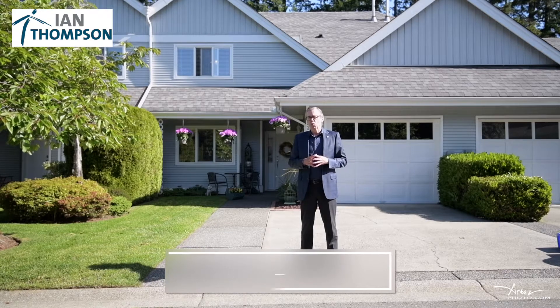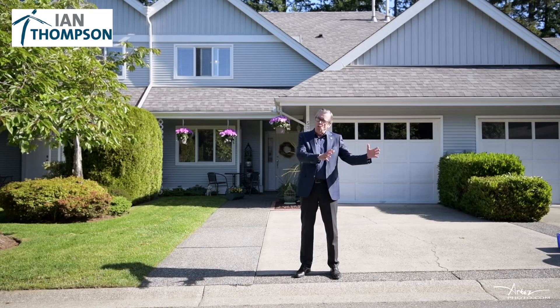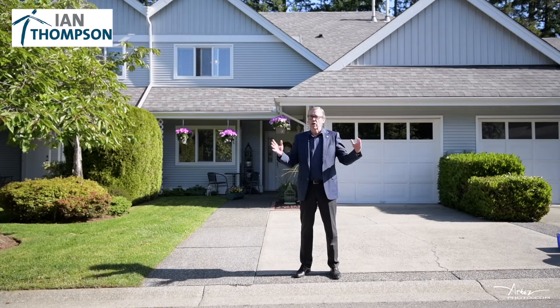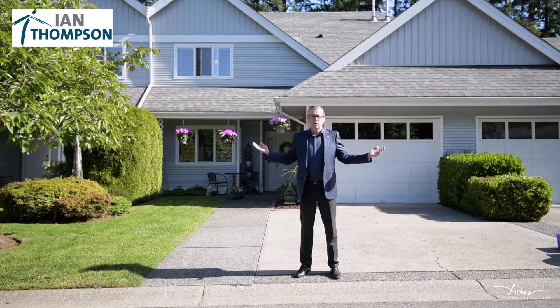When I work with people downsizing, one of the frustrating experiences is spending all the time getting their own home ready to sell — new flooring, new paint, new carpet, new light fixtures — and then we go look at townhomes and think, oh boy, now I have to do it all over again.